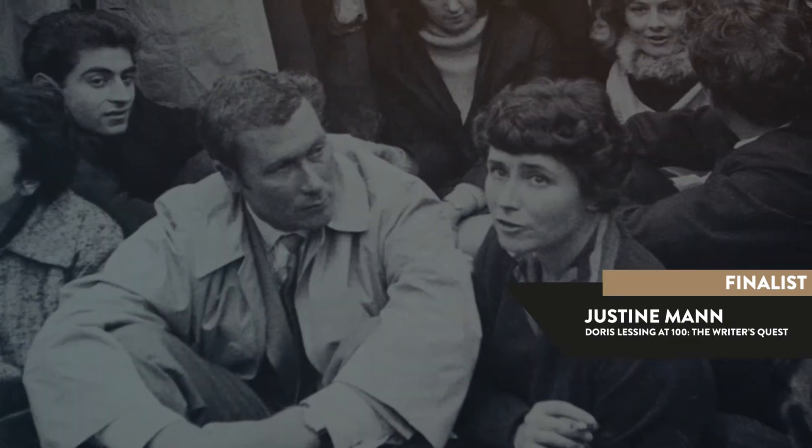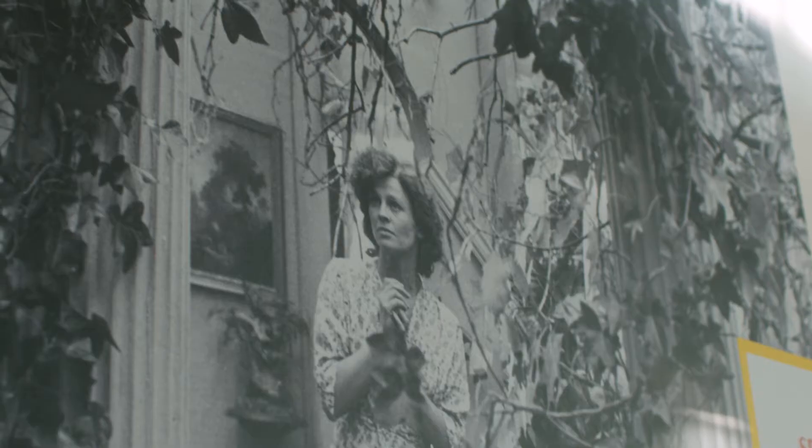The Doris Lessing archive is a vast archive. Visitors have been able to come to the exhibition and experience or revisit some of those 20th century moments in history.